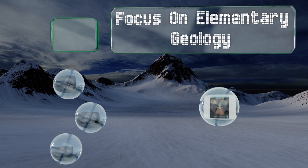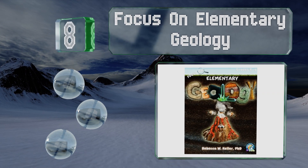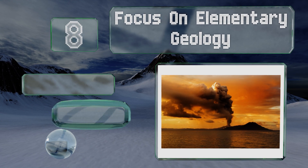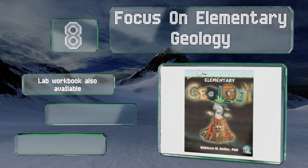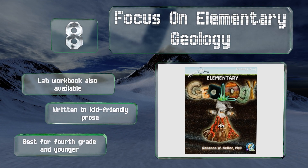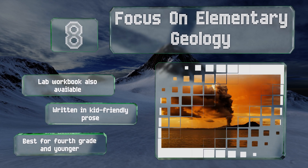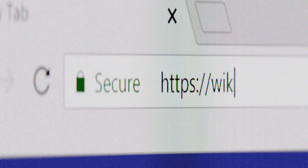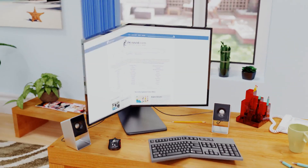Coming in at number eight, if you know any budding scientists, consider starting them off with Focus on Elementary Geology, which includes full-color photographs of cool natural occurrences like earthquakes and volcanoes that will encourage their interest. A lab workbook is also available and it's written in kid-friendly prose. This one's best for fourth grade and below.